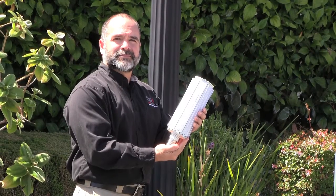LEDtronics would like to introduce our patented LED post-top lamp that is a perfect solution for walkways, pendant, and post-top applications.